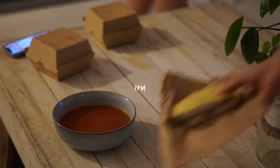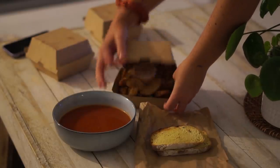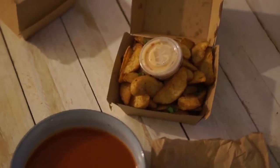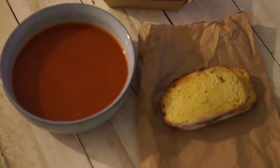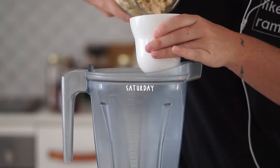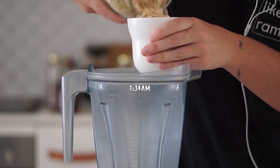That night we really couldn't be bothered cooking, so we ordered some takeout from a local vegan restaurant. I got some wedges with vegan sour cream and sweet chili, and then a tomato and basil soup with some crunchy bread.